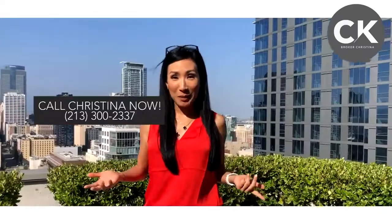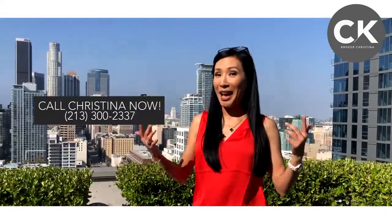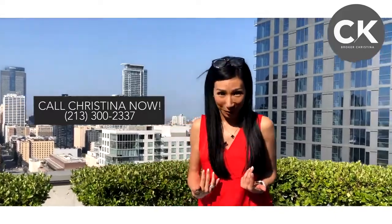So grab your phone and reach out to me, because I know you have questions and I have the answers. And I'm never too busy for referrals.